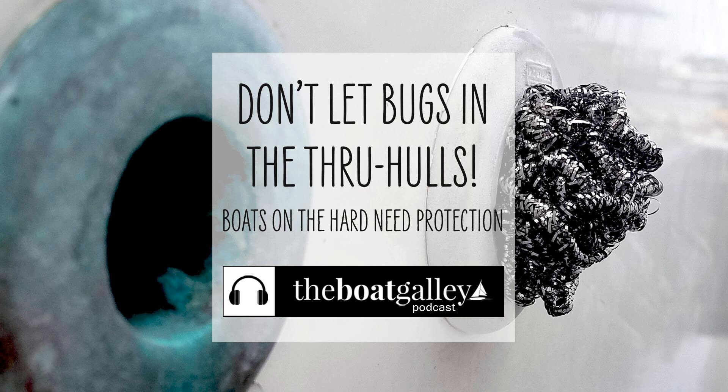You can find the stainless scrubbies in most grocery stores — just be sure to get true stainless ones or they'll rust out after the first rain. They're a little cheaper on Amazon than at the grocery store, and everything is more expensive in South Florida, but they're not frightfully high anywhere. It took two three-packs to do our whole boat, and we had some left over. I've put a link to Amazon in the show notes. Thank you for listening to the Boat Galley Podcast. I hope you found this episode helpful. Be sure to tell your friends about us, and don't forget to subscribe in your favorite podcast player so you'll never miss an episode.